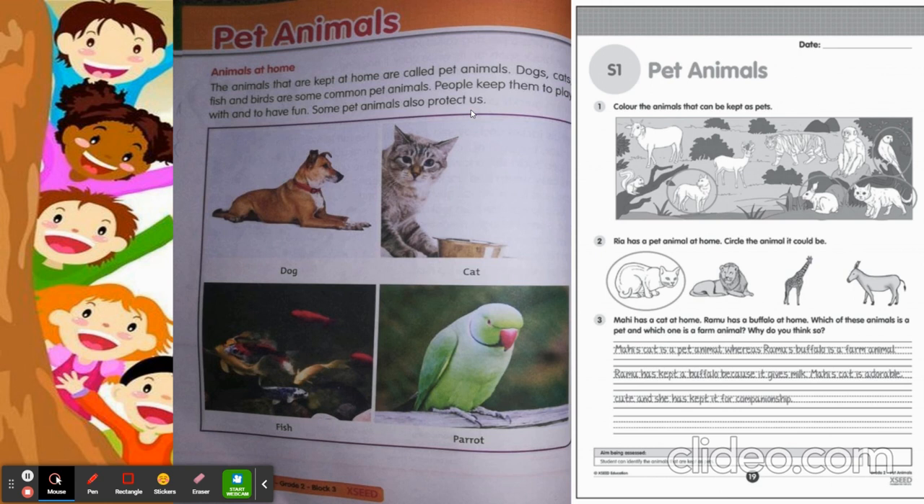For that, we have the volume book also. The first activity is: color the animals that can be kept as pets. Can we keep a cow? No. A deer? No. A tiger? No. A monkey? No. So we can keep a parrot, a cat, and a dog. A few people also keep a squirrel and a rabbit. So color these animals.